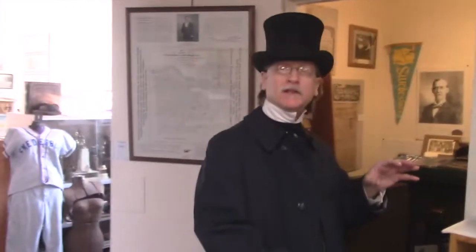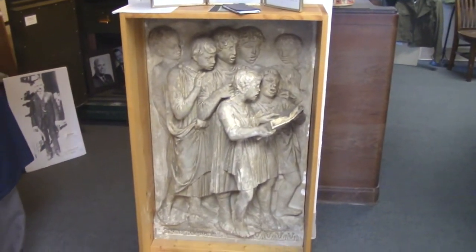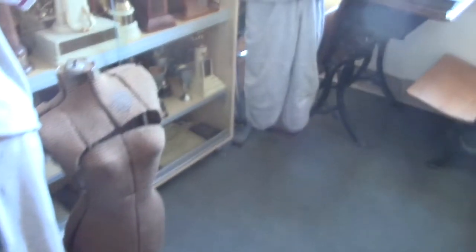Around the corner we have the famous Caproni friezes that were once in Swedesboro High School. The high school is now the Walter Hill School — Walter Hill was the principal at the high school at one time. Caproni was an Italian artist who made these, and they were displayed in the hallway of the high school. There's more in this room, which is the education wing of the historical society museum — we have uniforms, baseball uniforms, and more of the Caproni friezes. You see the Roman-Greco theme, which goes in line with education.